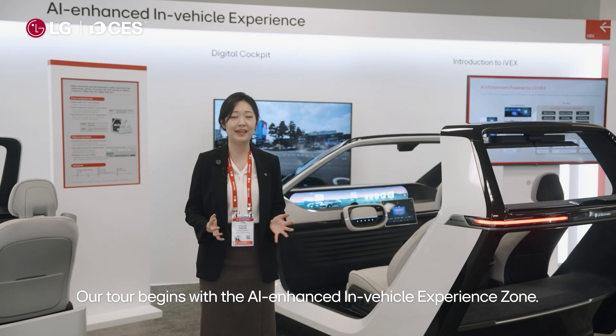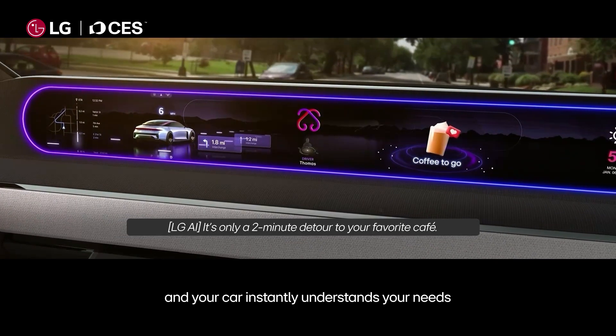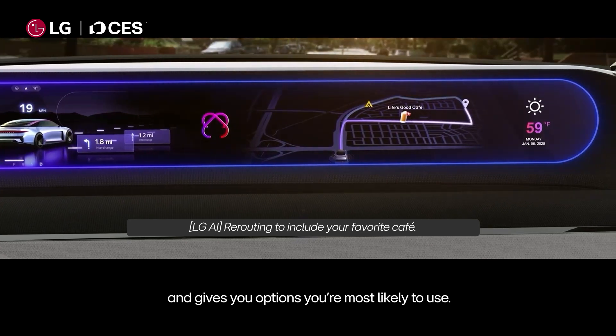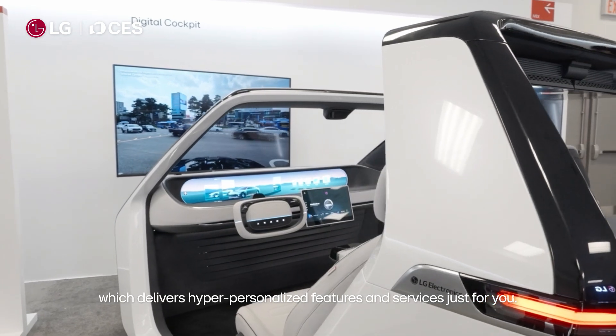Our tour begins with the AI-enhanced in-vehicle experience zone. Imagine stepping into your car and your car instantly understands your needs and gives you options you're most likely to use. This is thanks to our digital cockpit, which delivers hyper-personalized features and services just for you.